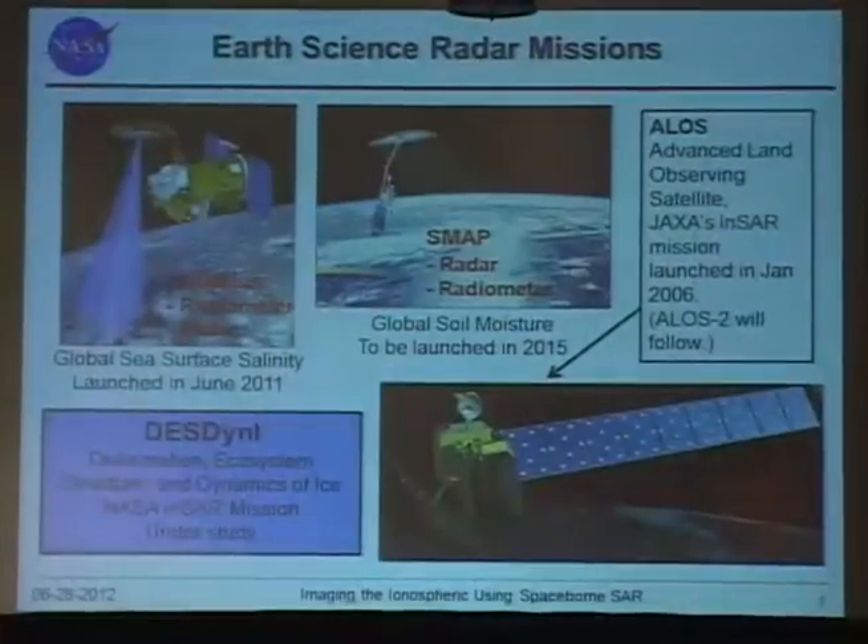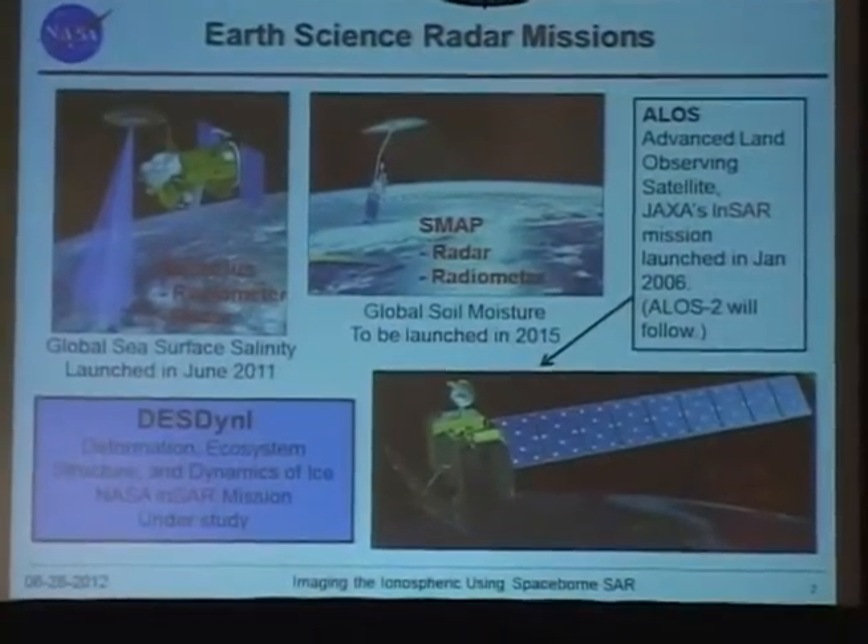Franz Meyer used to be at the Alaska Satellite Facility; now he's a faculty member at the University of Alaska, and we're collaborating on related research. I got into this study mostly because of earth science missions.